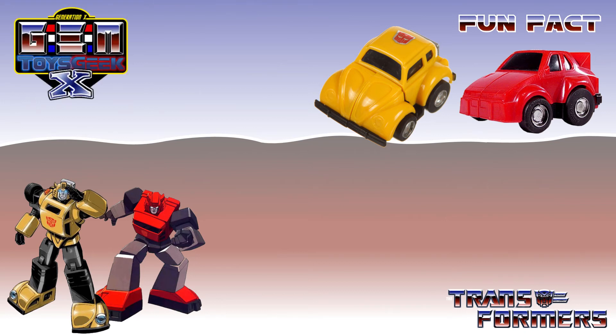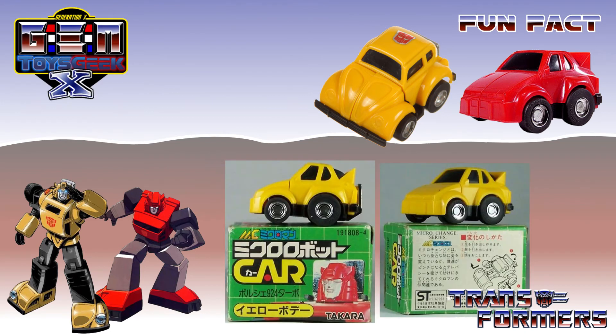Welcome to another Gen X Toys Geek fun fact. Bumblebee and Cliffjumper originate from the Japanese MicroChange toy line. Bumblebee is obviously a Volkswagen Beetle, and Cliffjumper is a Porsche 924 Carrera.